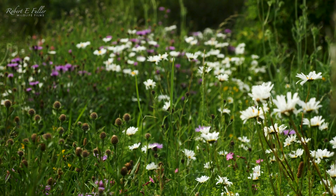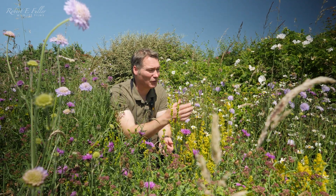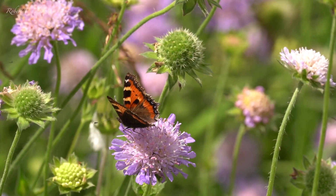I planted this meadow a couple of years ago and at this time of year it's absolutely teeming with life. There's a huge diversity of flowers here — we've got scabious, knapweed, and ox-eye daisies, and the bees and butterflies absolutely love it here.